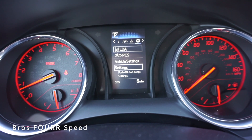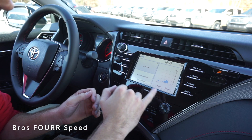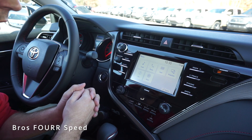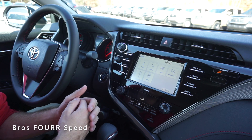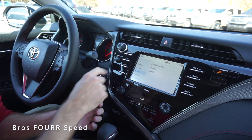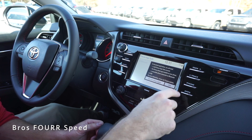Looking at the center screen, starting on the home setting — it's configurable, currently showing audio, your phone if paired, range, and average MPG, all of which you can rearrange. Going into the menu, you can access audio, phone, different apps, and projection to view content from your phone on the screen. In setup you can customize Bluetooth and voice recognition settings.